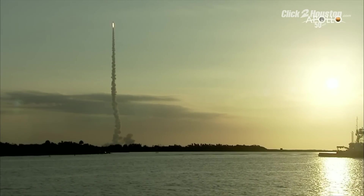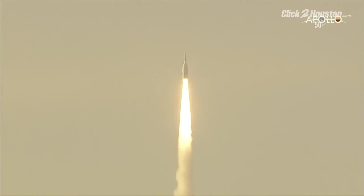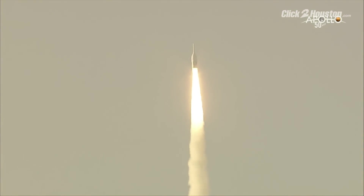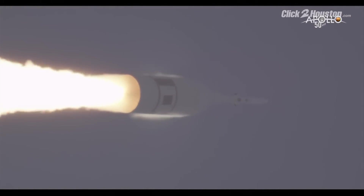The booster targets a certain dynamic pressure and a certain speed for us to initiate abort. The quick look data looks like they hit the target right on. It was a little bit over 52-ish seconds or so. Nominal is supposed to be 55. We'll get the data to tell us exactly when.